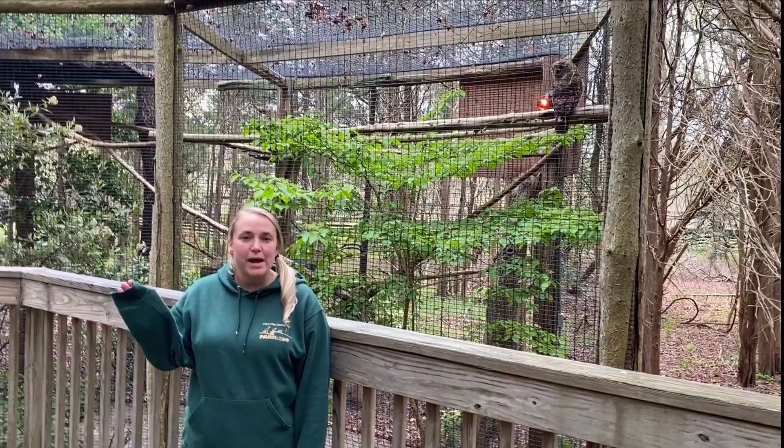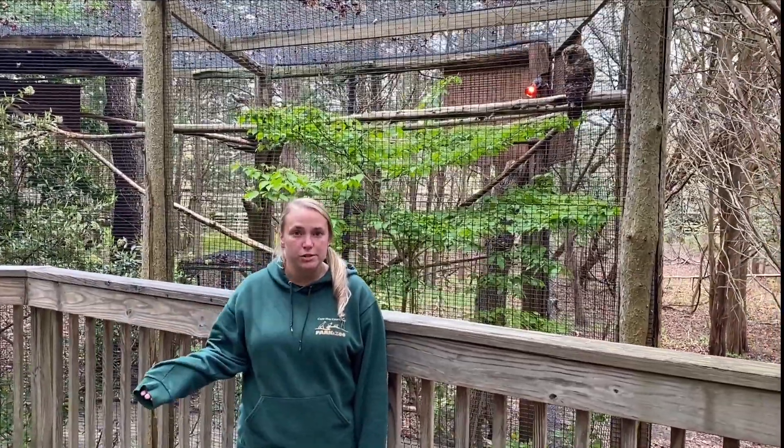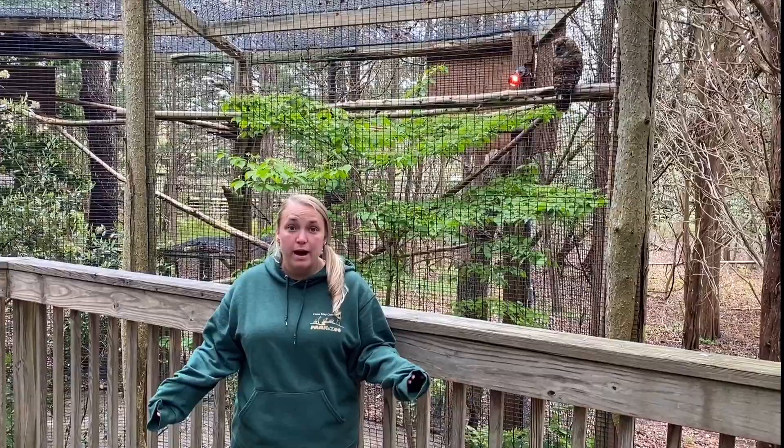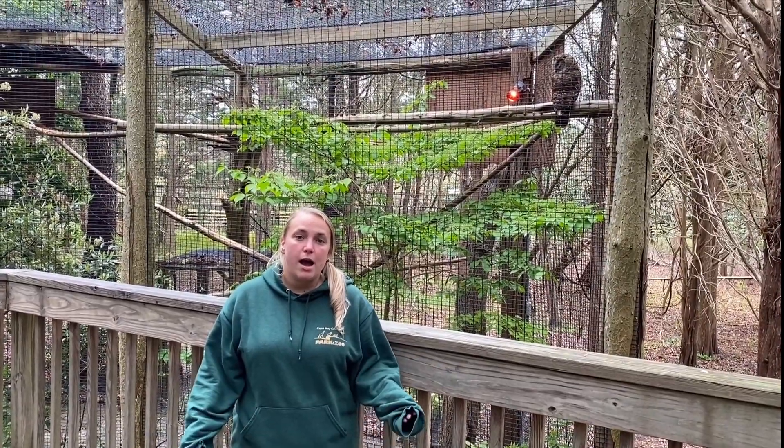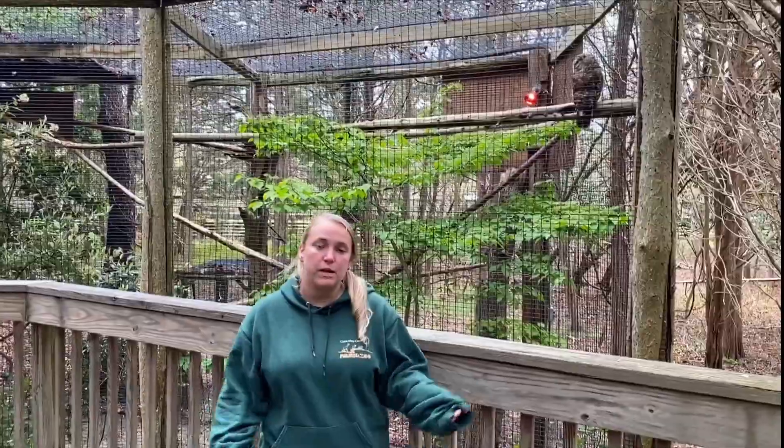Hey guys, welcome back to Zoo School. My name is Sarah and I'm an educator here at the zoo, and today we are out here in the savannah. I'm going to tell you a little bit about our owls out here on the savannah bridge.